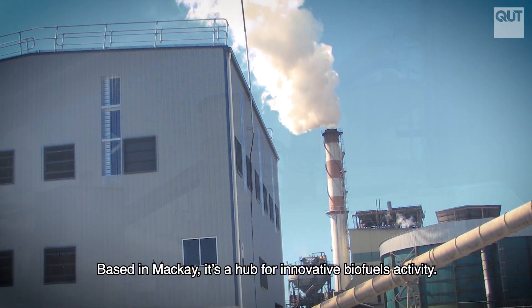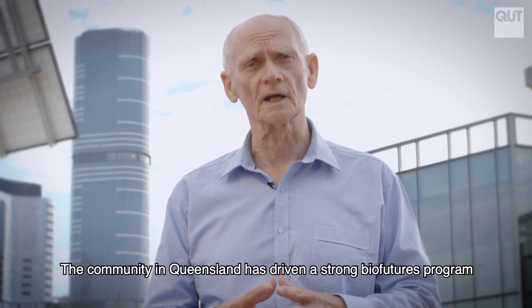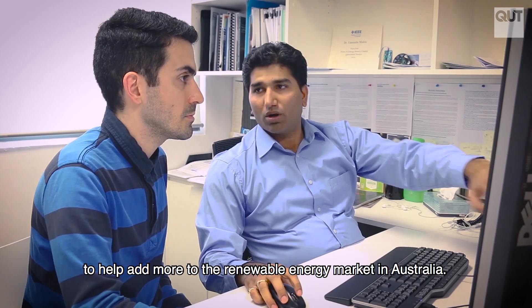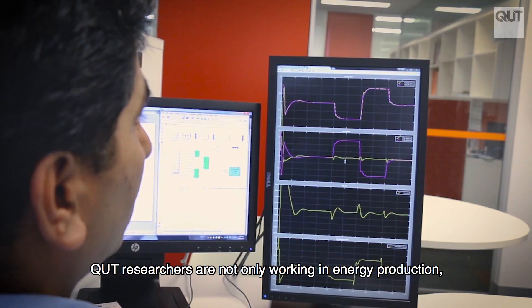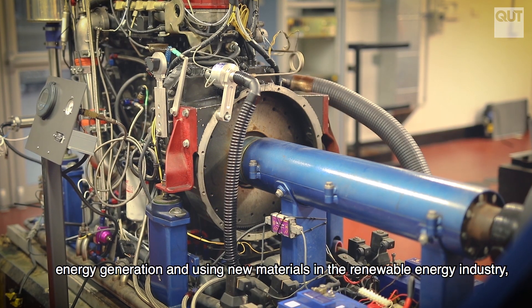QUT is also home to Australia's largest biofuel pilot plant facility, based in Mackay — a hub for innovative biofuels activity. The community in Queensland has driven a strong biofutures program to help add more to the renewable energy market in Australia.